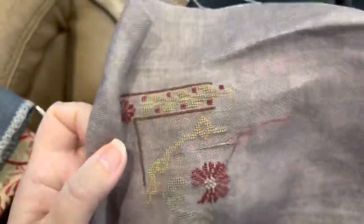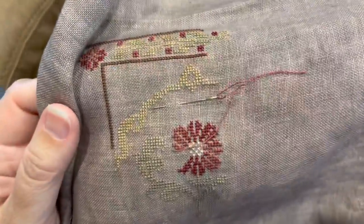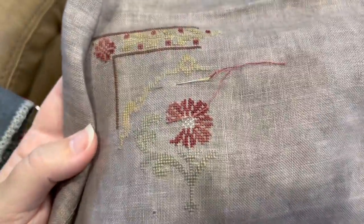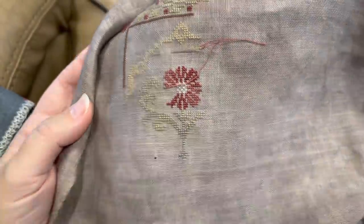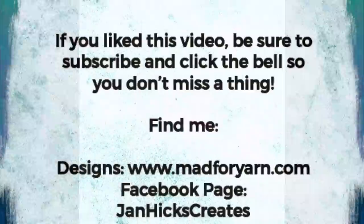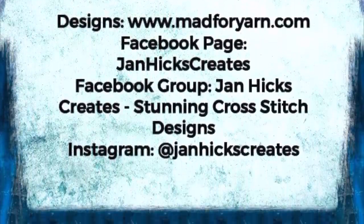And with that, I think I will close and do some more stitching. Love you guys, I will see you next week. Have a wonderful weekend. For those who celebrate, Happy Easter. I will talk to you soon. Bye-bye!